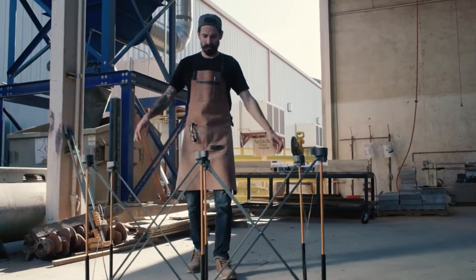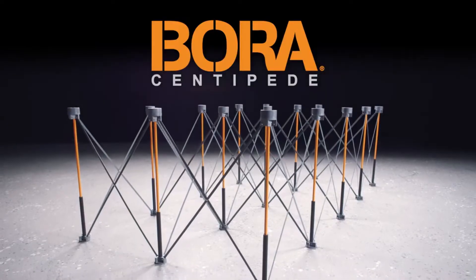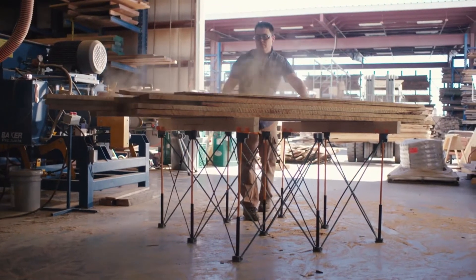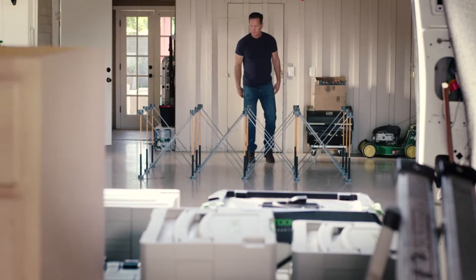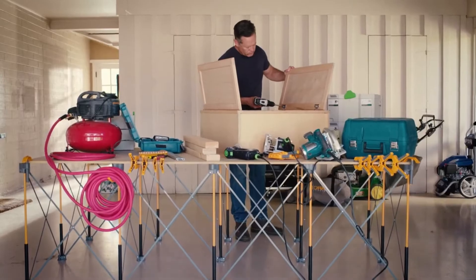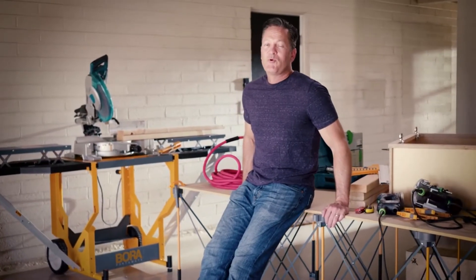Want to know what pros everywhere are excited about? The Centipede Portable Workbench — it brings a whole new level of inspiration to pro work. For tight quarters, you'll love the Centipede's ingenious space-saving design. Just throw it and go. The Centipede Portable Workbench lets you stage a completely customized workspace in seconds. New job site, same reliable Centipede.